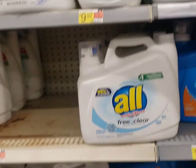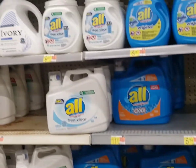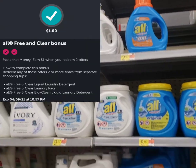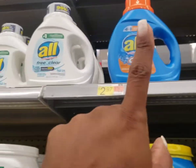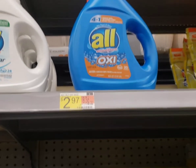Also, when you buy another All product — it can be any one of these, it can be the pods — there's an additional $1 bonus that you can get when you do two of the All rebates. This is the first time I've seen it in the store, so make sure you check your stores high and low for them and do this deal.